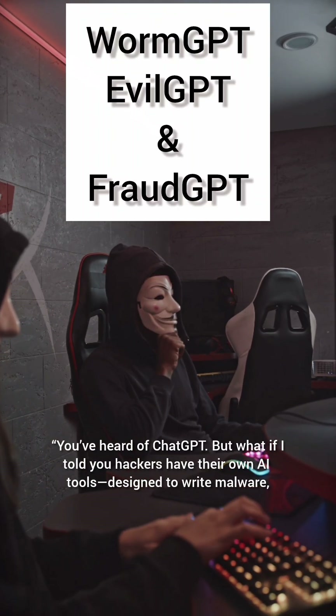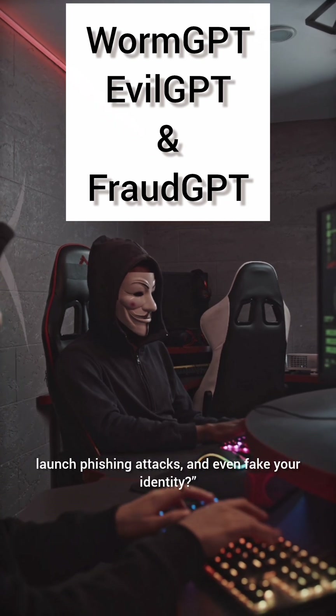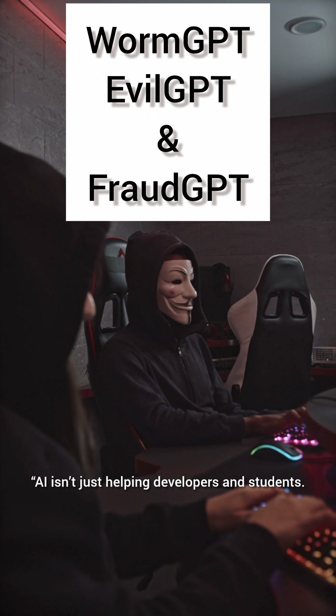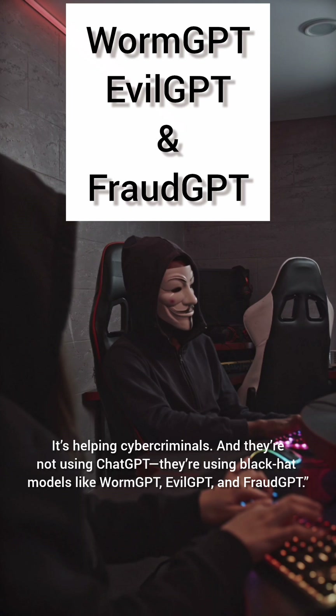You've heard of ChatGPT. But what if I told you hackers have their own AI tools designed to write malware, launch phishing attacks, and even fake your identity? AI isn't just helping developers and students — it's helping cyber criminals. And they're not using ChatGPT.